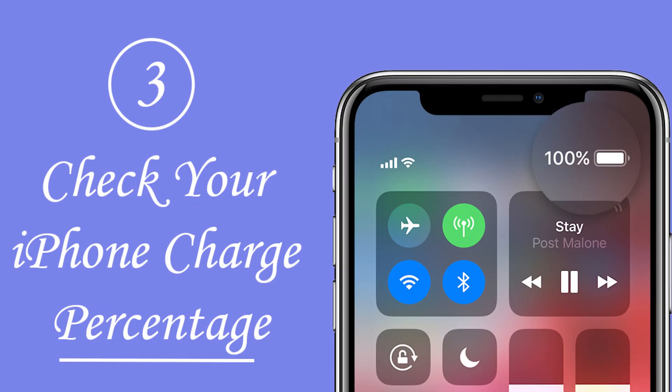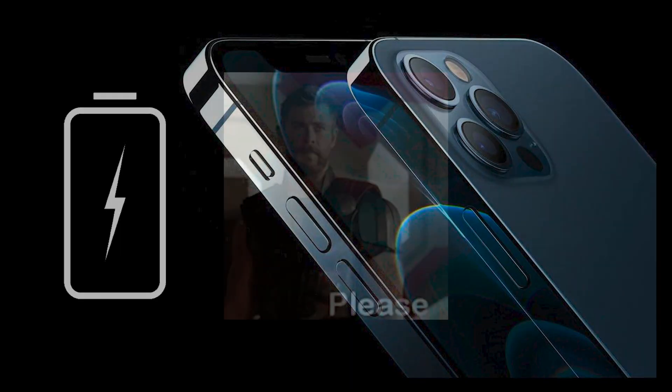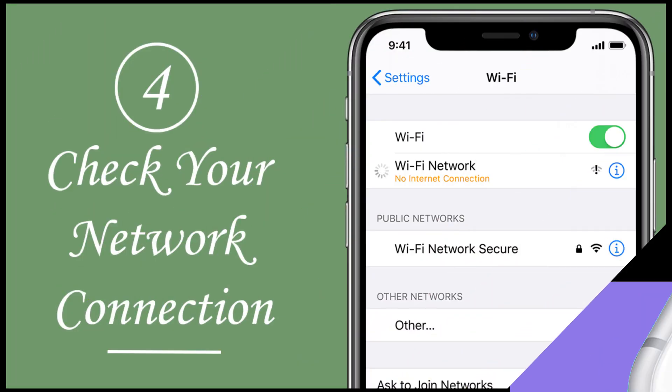Next, solution number three is check your device charge percentage. New iOS installation takes time, so the device must have enough charge. 80% of charge is more than enough for an iOS update on your iPhone. My kind request is that you don't plug your phone into the charger at the time of installation.